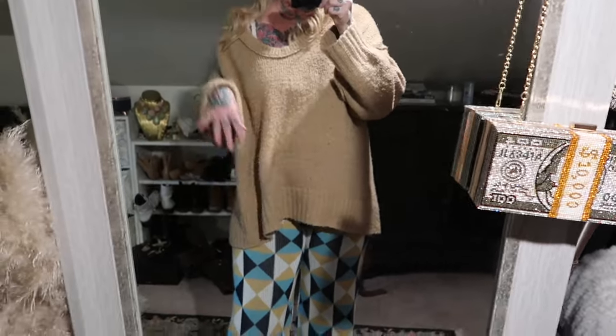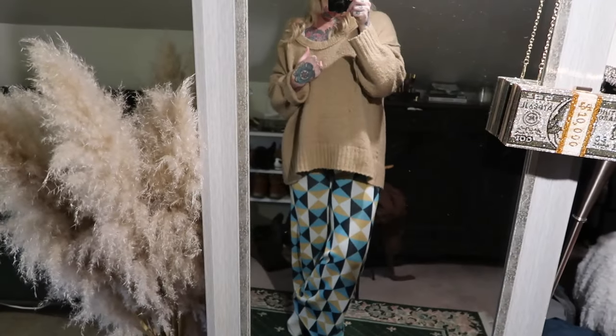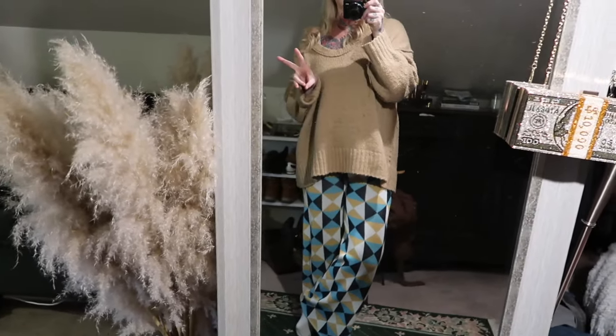And now we are back in our January loungewear. I'm going to actually go downstairs and do some work on my computer now, so I will see you guys tomorrow.